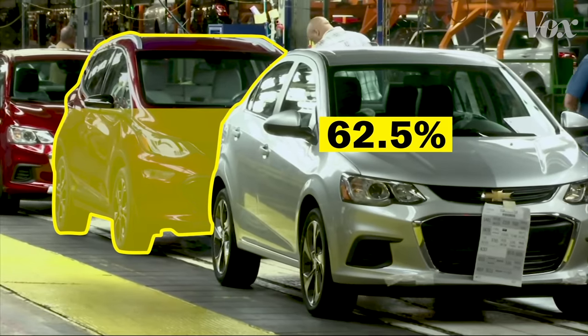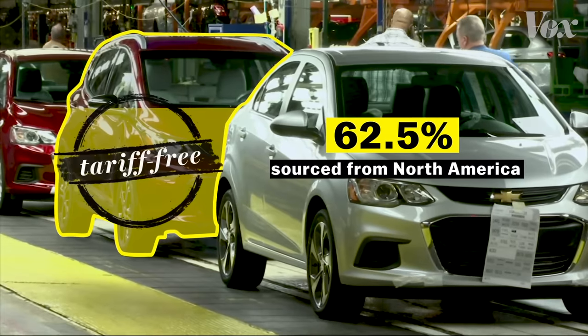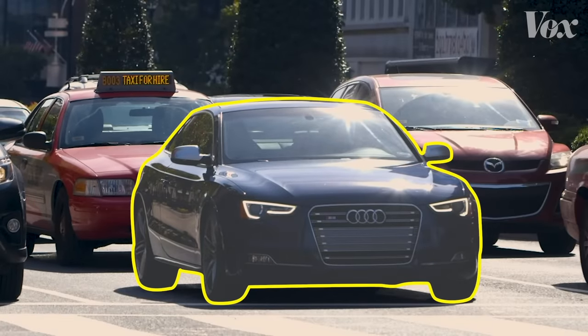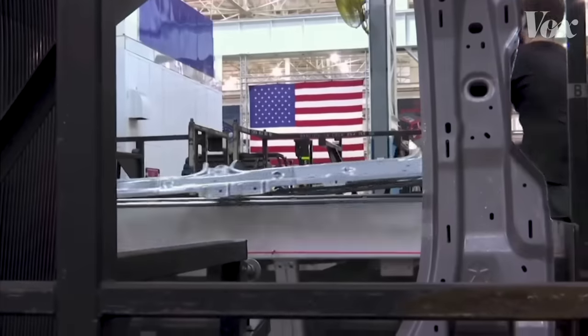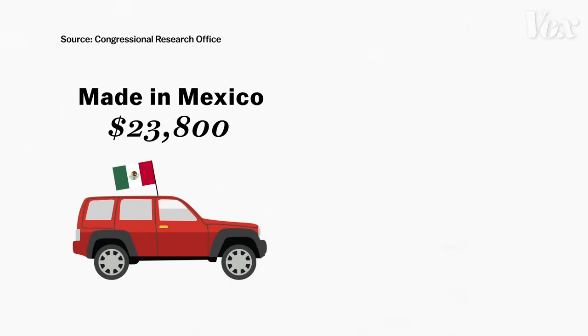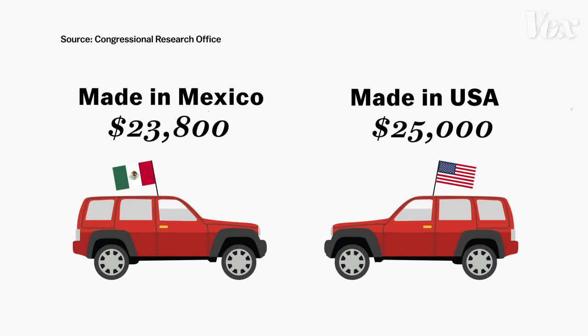If at least 62.5% of a car's parts were sourced from North America, it would be tariff-free. Cars that didn't meet the requirements or were made overseas would be slapped with a 2.5% tariff. NAFTA also gave automakers the ability to source cars where costs were lowest. By comparison, a car made in Mexico costs $1,200 less than one built in the US because labor and parts are cheaper. As an industry, we've performed some economic miracles when it comes to keeping cars affordable by being able to source some of those 30,000 parts from the least expensive places.